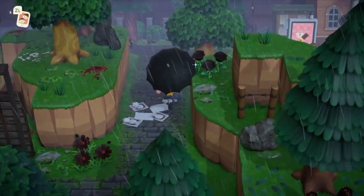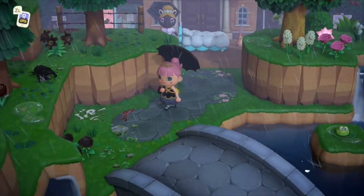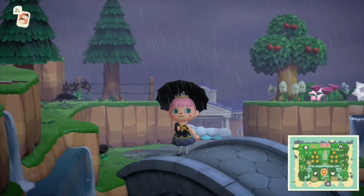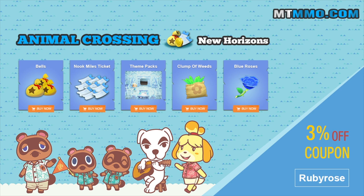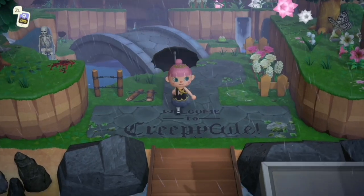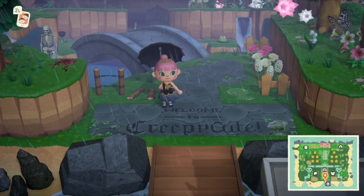My dear Animal Crossing friends, I think we're approaching the end of this island tour. If you need any Animal Crossing items such as Nook Miles or bells, you can get them from the website I'm including in the description box. It's sponsored by that website — not my website, but they are sponsoring my channel. Have a magical day and we'll see you in the next video, bye!